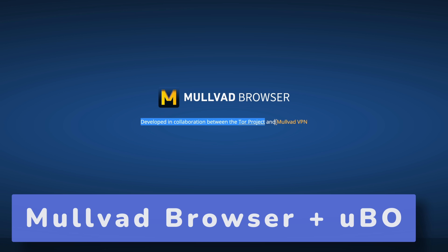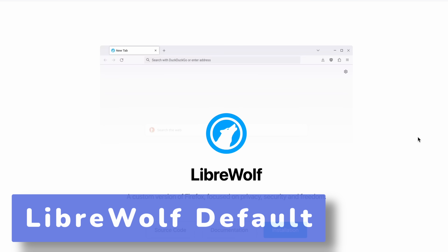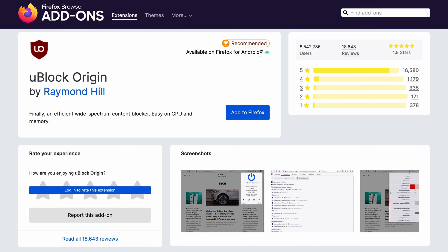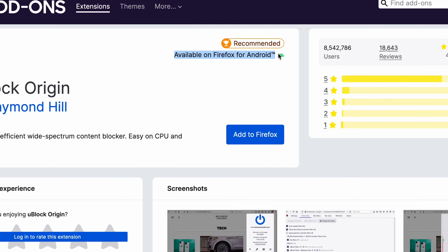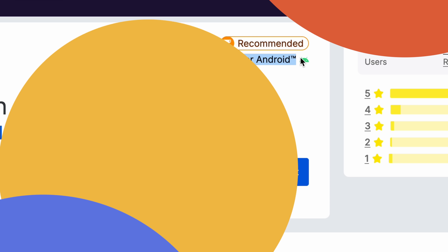Mullvad browser is personally my default browser and that includes uBlock Origin out of the box. LibreWolf comes bundled with uBlock Origin as well. The cool thing about using any Firefox-based browser, especially one that's cross-compatible, is you can also set up uBlock Origin on a mobile device — at least on Android — which is super cool and underrated to have the power of uBlock Origin on a mobile browser.